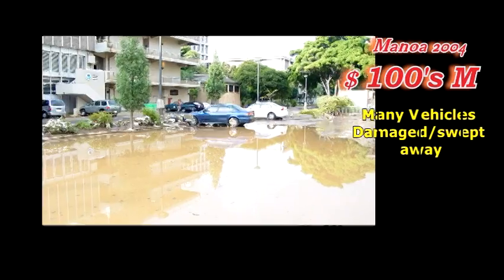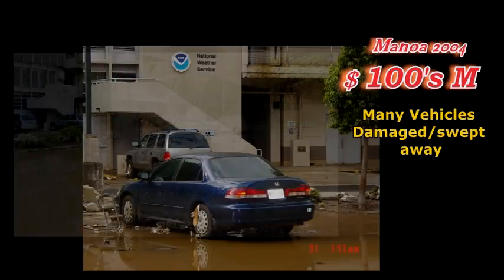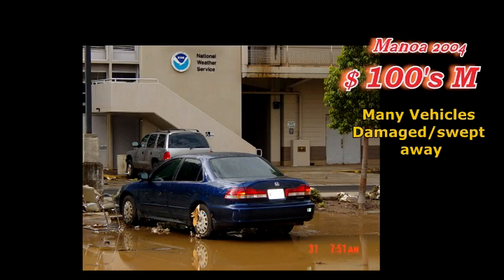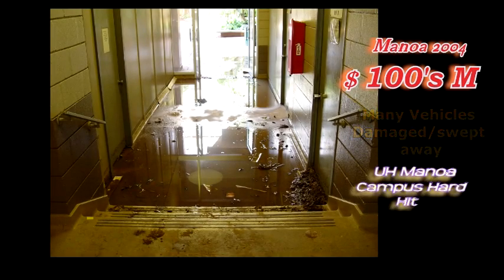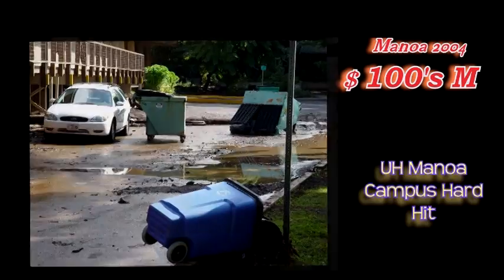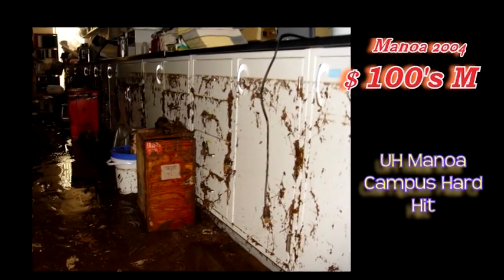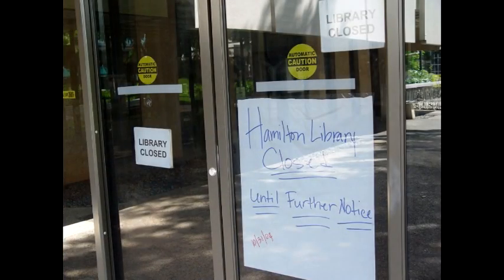In that event, Manoa Stream overflowed its banks, and the overflow went through Manoa campus, very close to our forecast office. Hamilton Library received quite a bit of damage, and they lost important archives in that flood event.